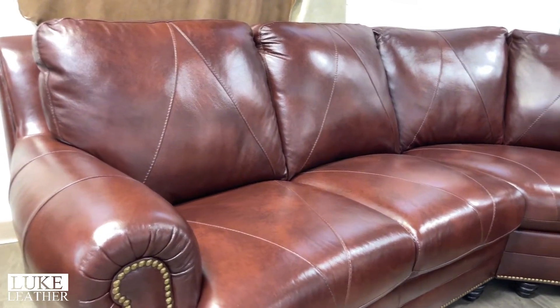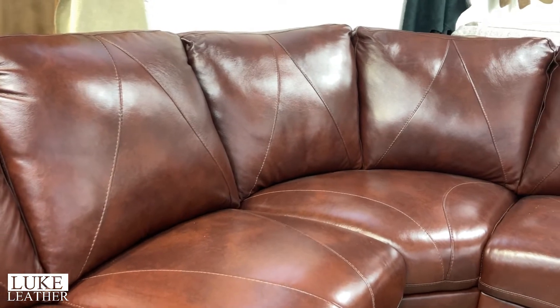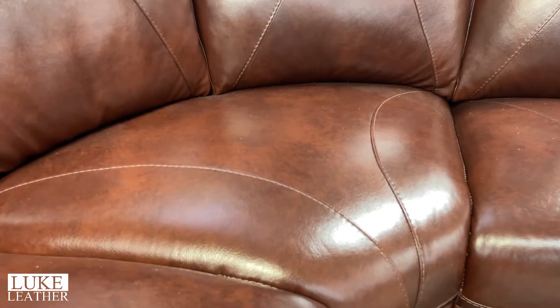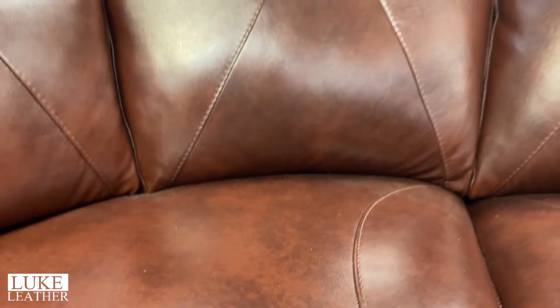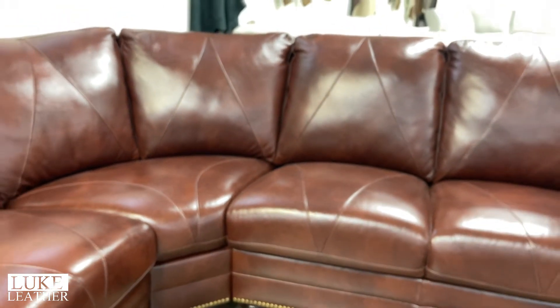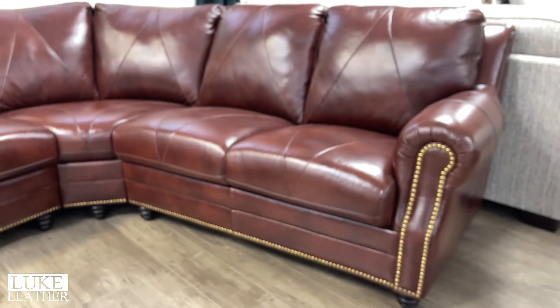Then we move into the Solomon Sectional — we just took a page out of our best-selling Solomon Collection and made a sectional out of it. We're showing it here in Havana, which has a lot of color and movement. This is a three-piece, very simple sectional: nail head trim, roll arm, available in a two-seater right arm, corner, and two-seater left arm configuration. Does extremely well.